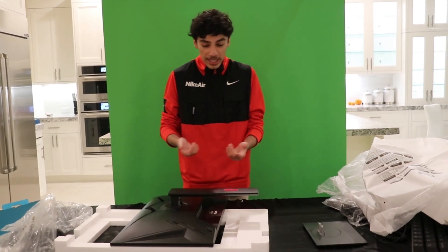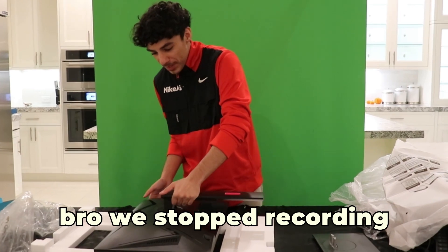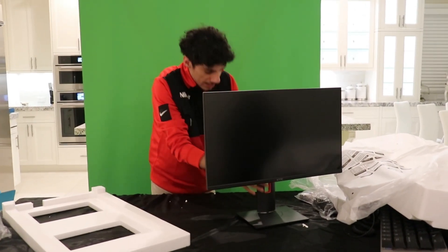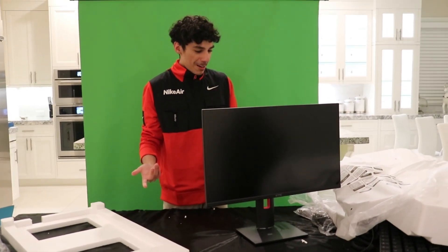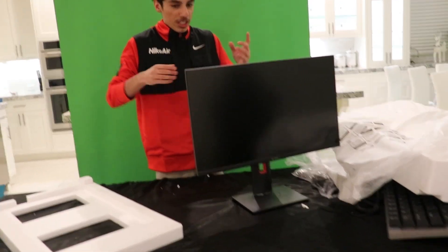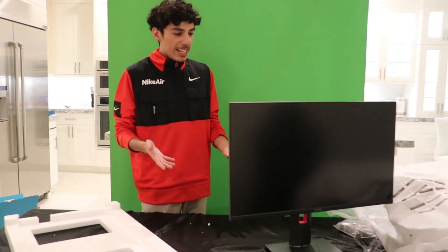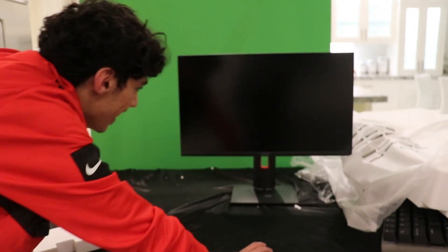Other monitors have like screws you need to put in, but this you just snap it in. It's really that easy, bro. We stopped recording for like two seconds and it's already done. It's that easy? Yeah! I always have so much trouble putting them together. I usually have to screw in the back piece. But this one you just snap it together. It's actually spinning too and I don't even have a screwdriver with me. And look at the monitor — this thing actually looks so clean, bro.